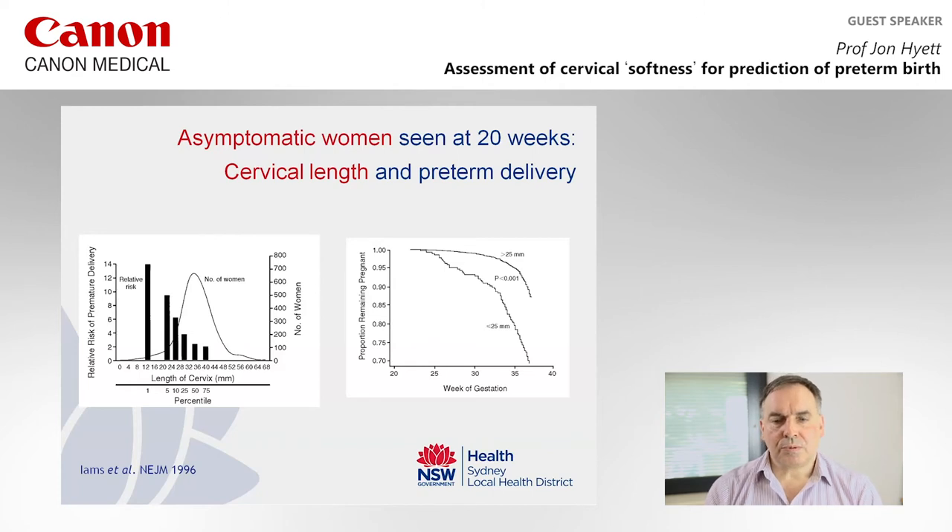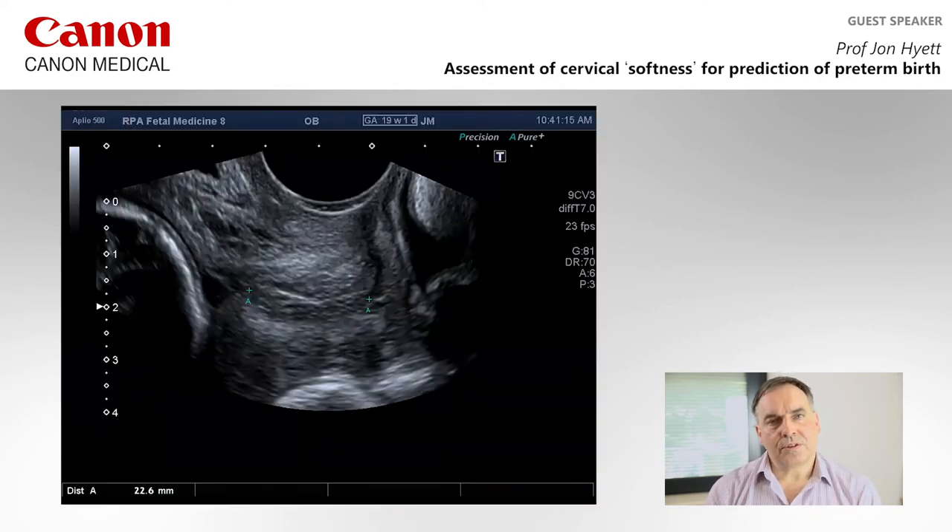This is our traditional assessment of the cervix at 18 to 20 weeks using a transvaginal approach. The image of the cervix is made large on screen; we look at the midline and differentiate the internal and external cervical os, then make an appropriate measurement. Because the cervix is dynamic, we normally make three measurements to identify the shortest, which we use for risk assessment.